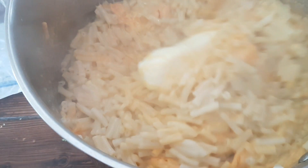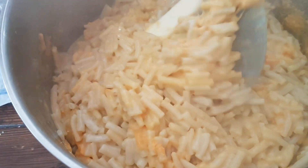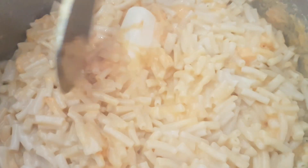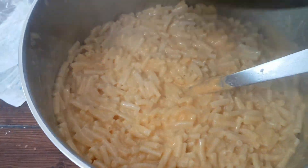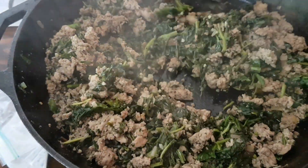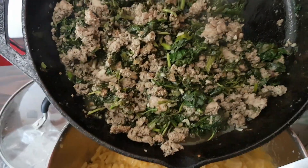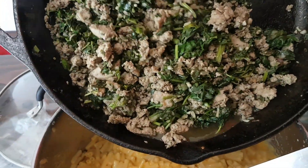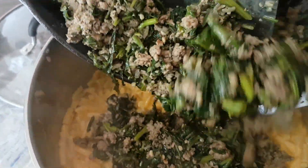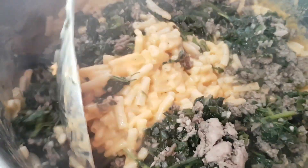I'll get this started dissolving and melting, and then I'll get the meat over here. All those veggies we picked cooked down into this — I think we should have done about twice as many. I'm just going to add all of this to the mixture and then mix it in. Mix all of this together.